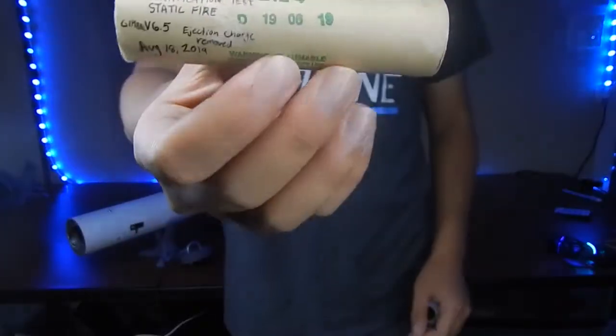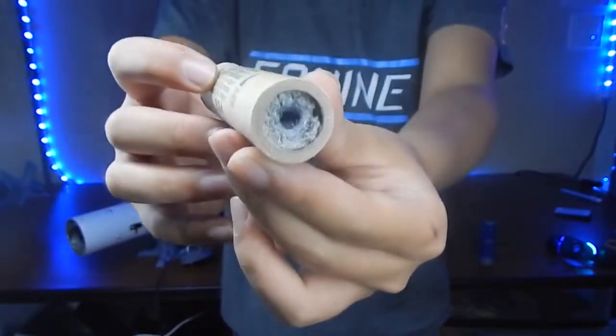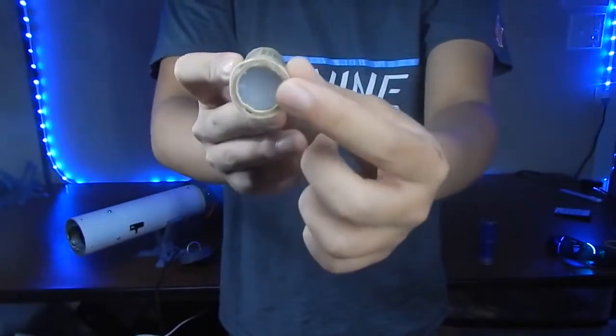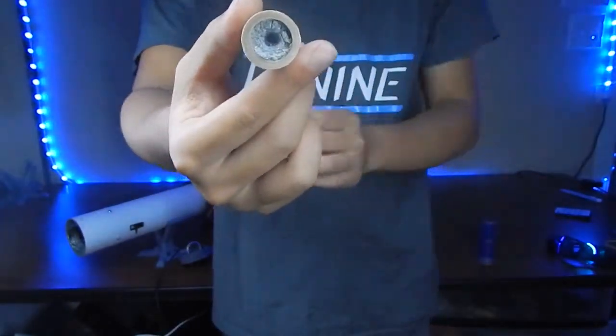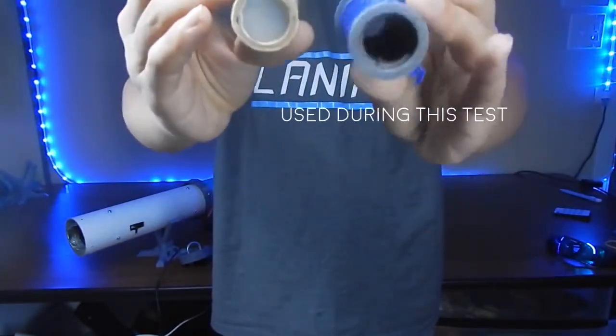What you have with this was an anomaly of what was supposed to be a TVC hold down test. The motor used for this test was the SDC E12-4 motor with the ejection charge removed. The end was sealed with hot glue, as can be seen in the spent motor, to prevent combusting gases from escaping at the end of its burn.